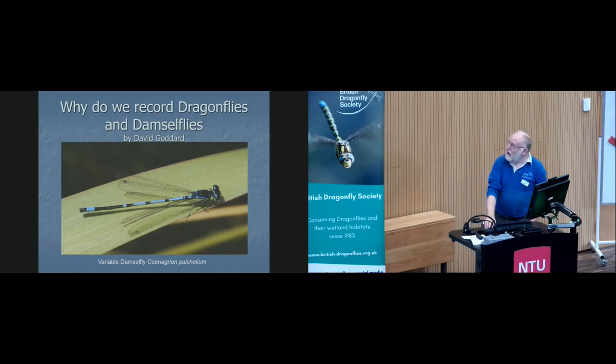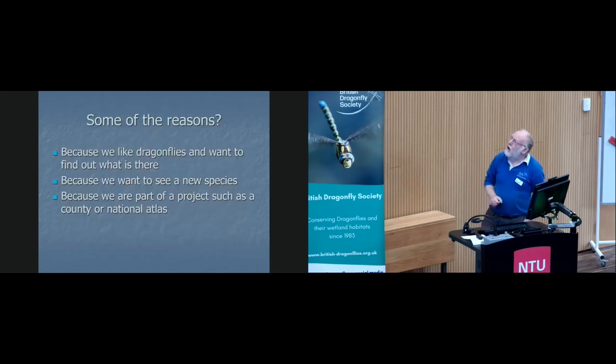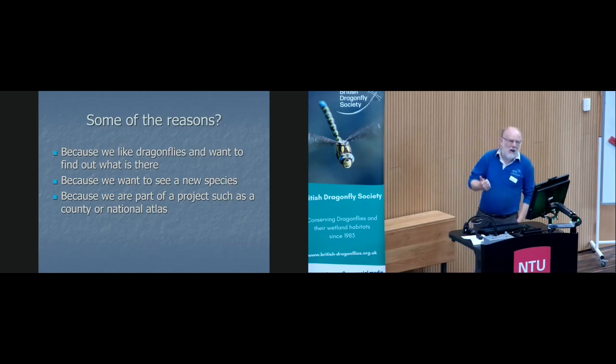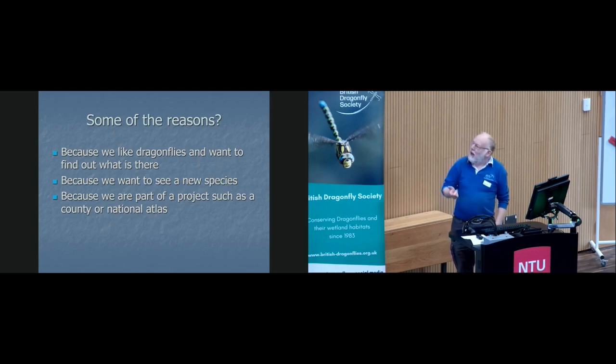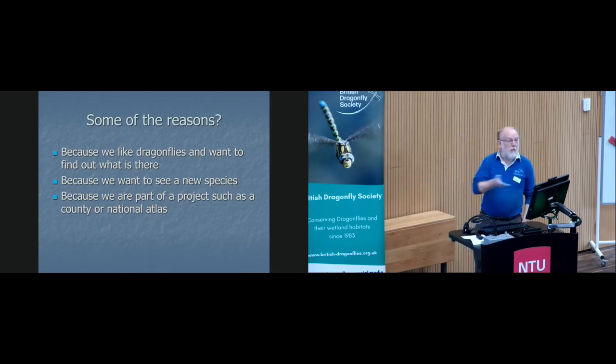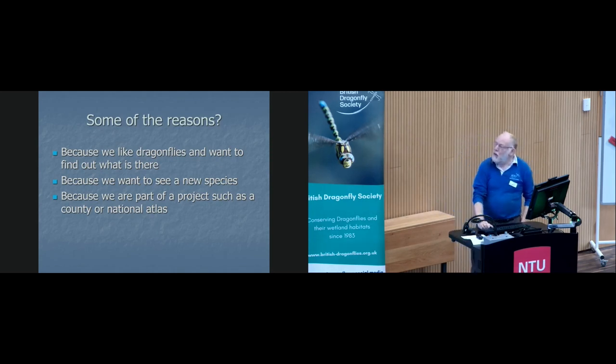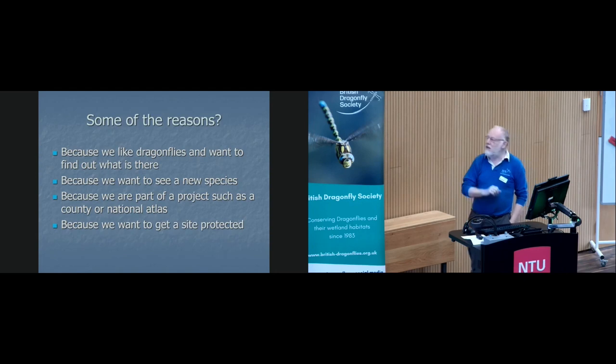So what I'm going to try and cover is: why do we record dragonflies? These are just some of the reasons I thought of — because we like to be out in the wild, we like seeing new things, and it could be a project, the national atlas, an update atlas, or a county atlas. But one of the more important things, which I think we often forget, is because we want to get a site protected.